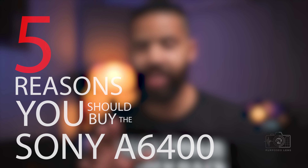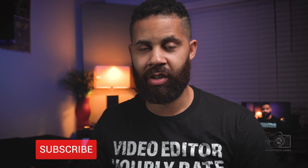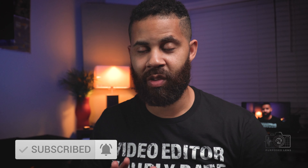Hey what's going on people of YouTube? I'm Steven with Purpose Lens Media and today we're going to talk about five reasons why you should buy the Sony A6400. And no I'm not just saying that because I have one — I'm going to tell you the reasons why.